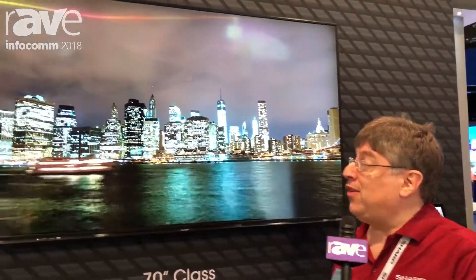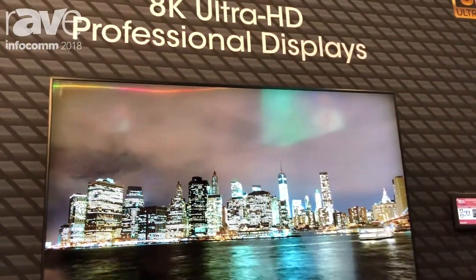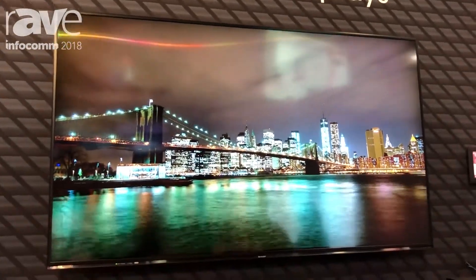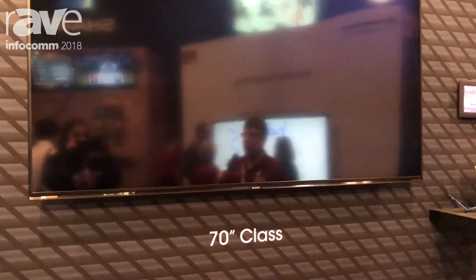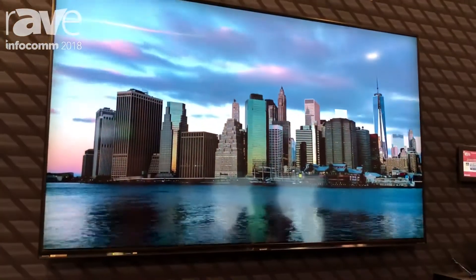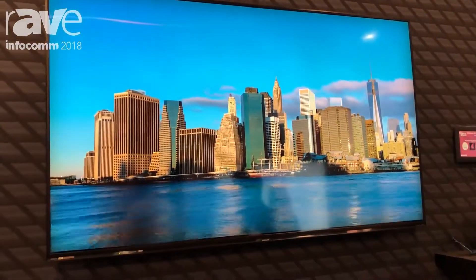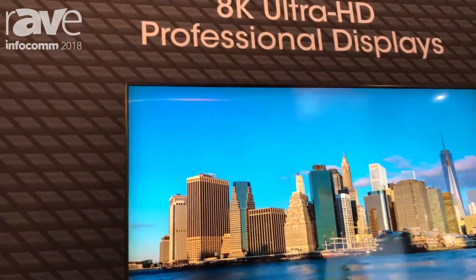What I'm standing in front of is Sharp's first-generation 70-inch 8K display. It's 8K — 33 million pixels across a 70-inch landscape. This product was first shown at NAB this year in April and won a number of awards.